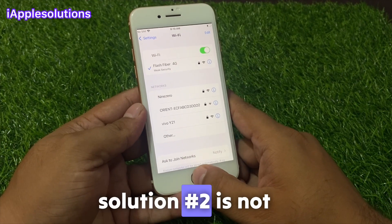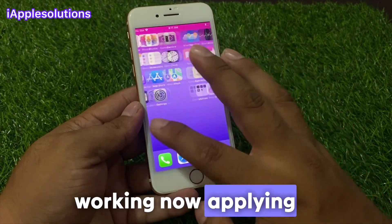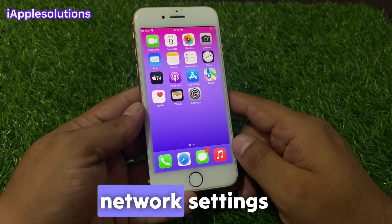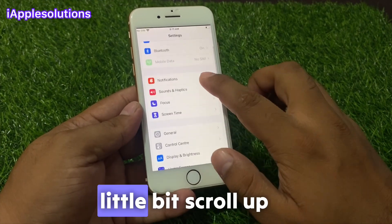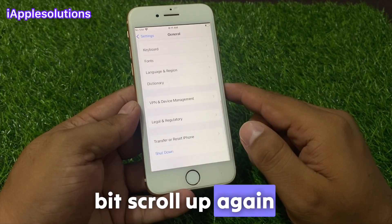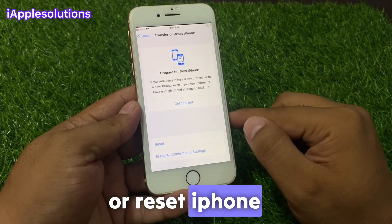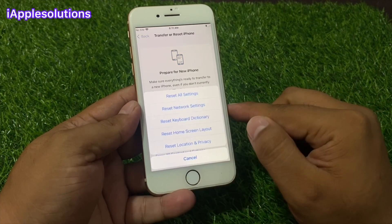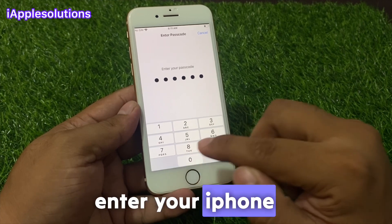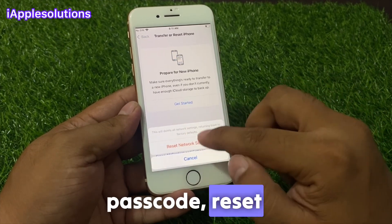If solution number two is not working, now apply solution number three. Solution number three is reset network settings. Tap on the Settings app, scroll up to find and tap on General, scroll up again and tap on Transfer or Reset iPhone, tap on Reset, then Reset Network Settings, enter your iPhone passcode, and confirm Reset Network Settings.